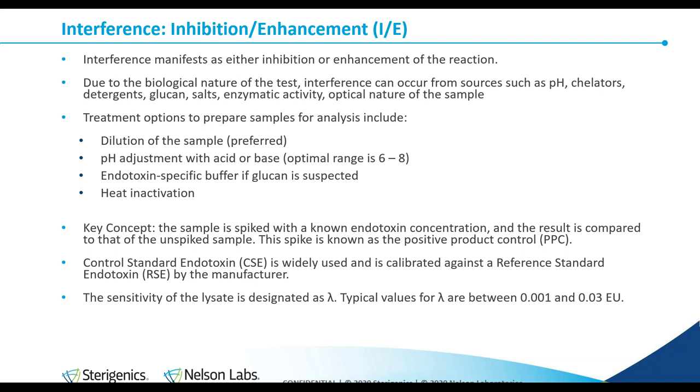Control standard endotoxin (CSE) is what we use to perform the spikes as well as prepare the standards. They've been calibrated against a reference standard; reference standards are very expensive and not widely available, so CSE is what the laboratory uses. The sensitivity of the lysate is designated as lambda. Typical values for lambda are between 0.001 and 0.03. When submitting a sample to a laboratory, it's important to know how sensitive a test you actually want performed — more sensitive lysates are obviously more expensive.